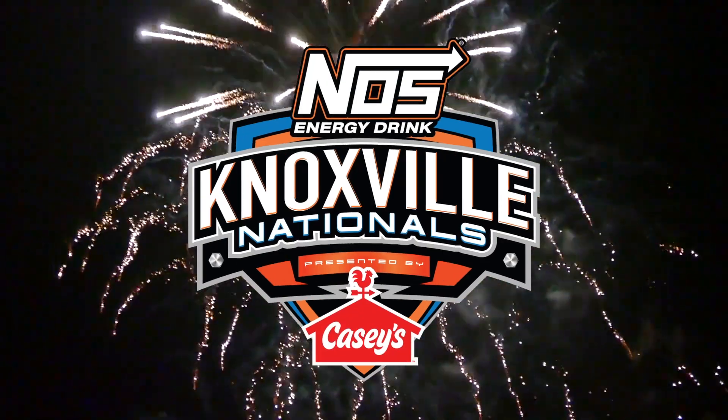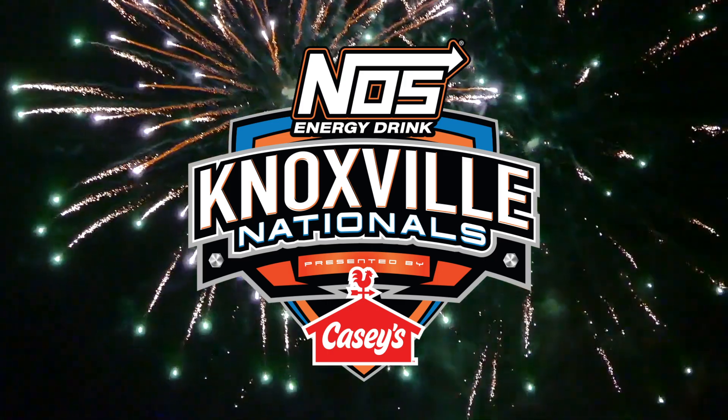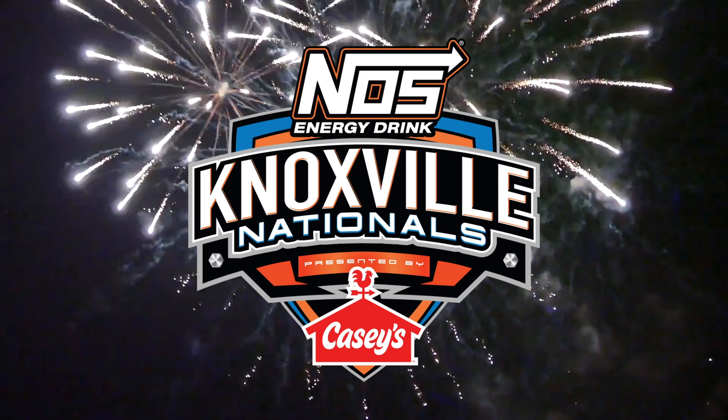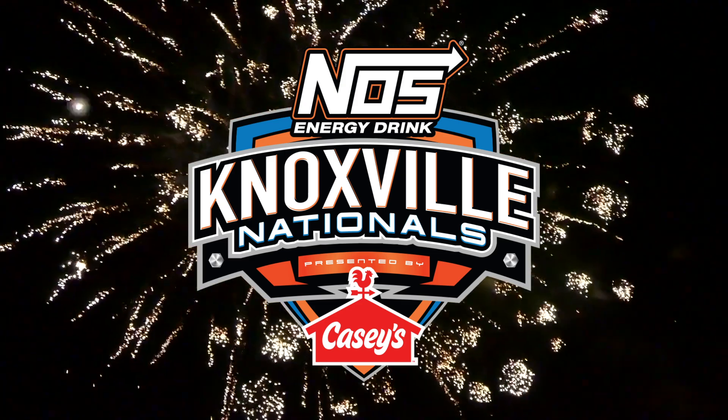It's time for the 63rd running of the Knoxville Nationals, the most prestigious sprint car race in the world. For four wonderful days, Knoxville Raceway is alive with excitement and great racing.